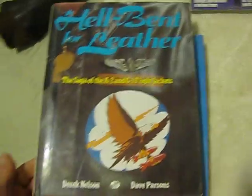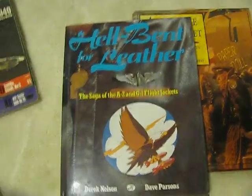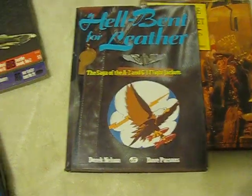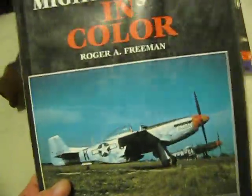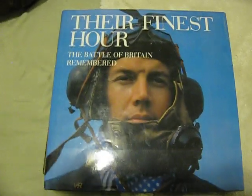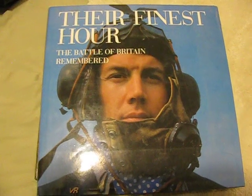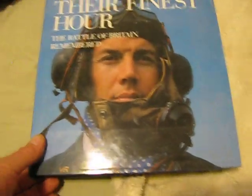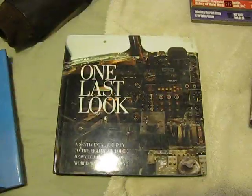Hell-bent for Leather — that's another great one. You can probably get these on Amazon or eBay, especially cheap on eBay because everybody's cashing in everything cheap on eBay. It's a Mighty Eighth in color — I think it has some flight jackets in there, it's a neat one. Their Finest Hour — that is a really cool book. If you get a chance to buy that one on eBay or Amazon, be sure to grab that. Here's another one — I really like B-17s and it's got lots of B-17 stuff in there.